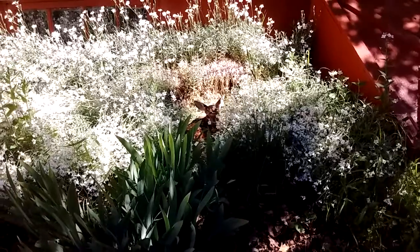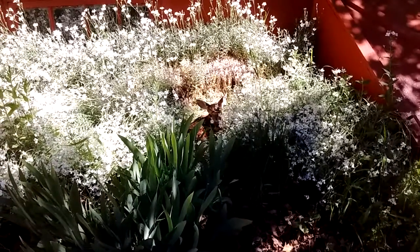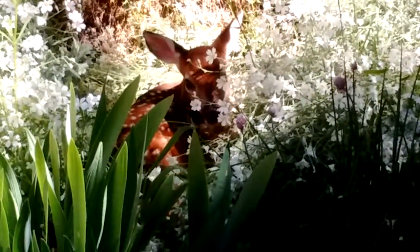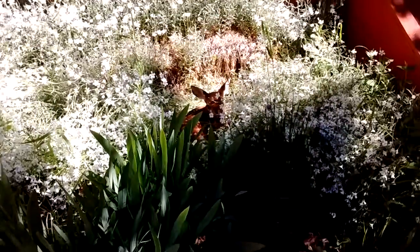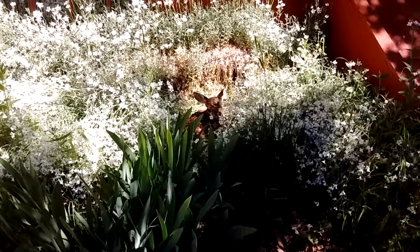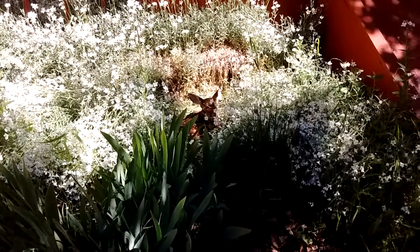I'm going to zoom in a little bit. Hopefully the video will stay good — I'm just hand-holding this on my cell phone. Nope, too shaky. Pretty darn cute. Pretty darn little.